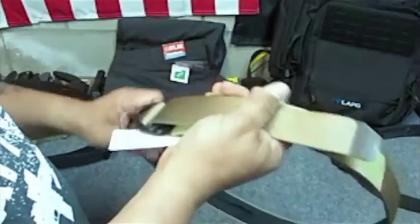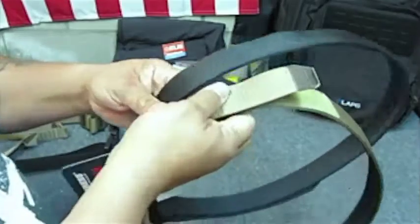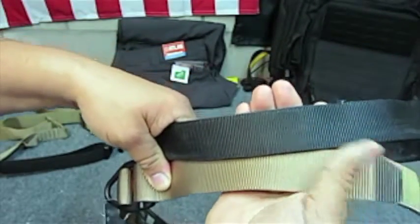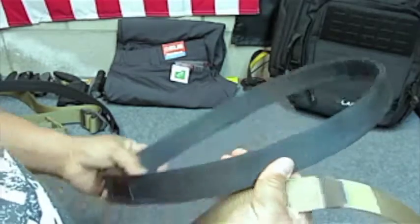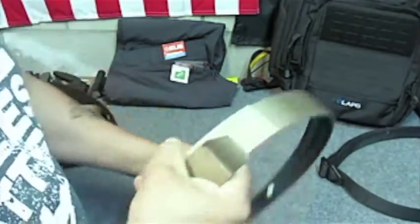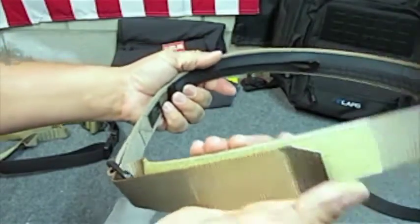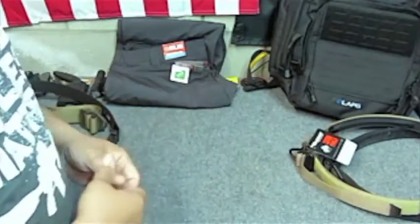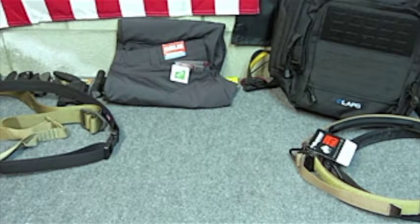Both of these are 1.5-inch belts, and the reason why I like the 1.5 is it gives me the flexibility to wear it with different style pants. I'm a pants person — I probably have 50 or 60 pairs of pants — so I'd rather buy one belt that fits a lot of pants and saves me some money.